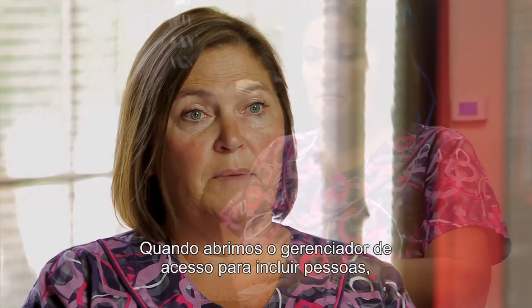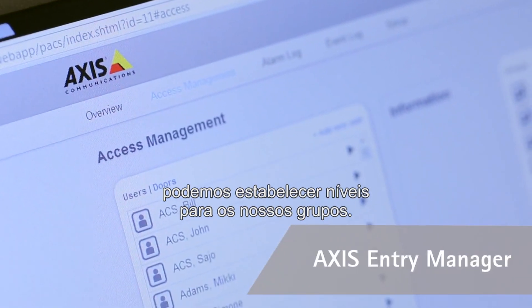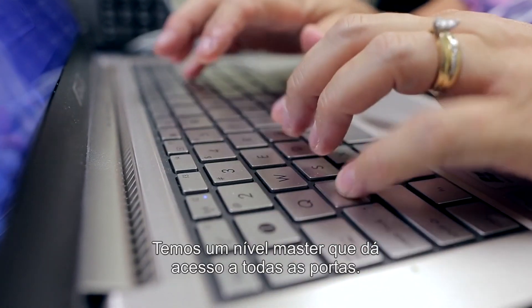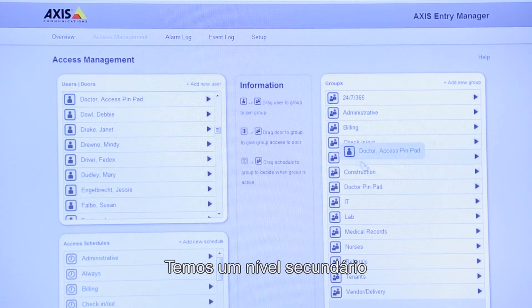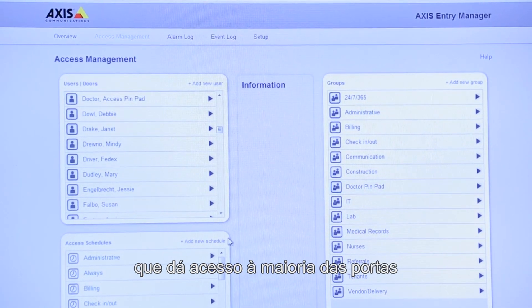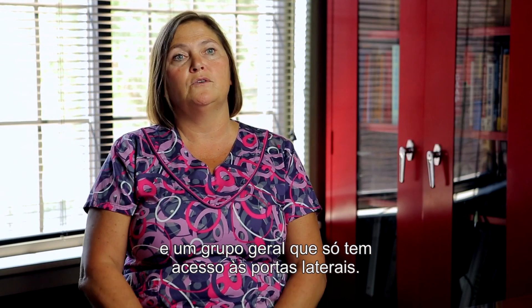When we open up the access management system to start putting people in, we can actually go in and set levels for our groups. We have a master level which gains access to any door, a secondary level which gains access to probably most of the doors, and then a general group who only gets access into the side doors.